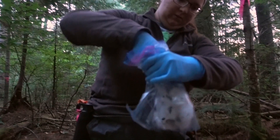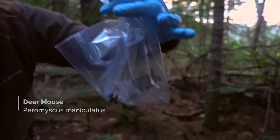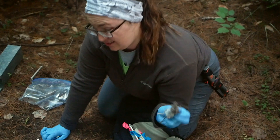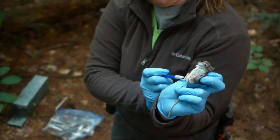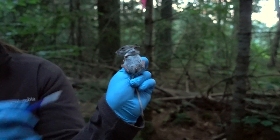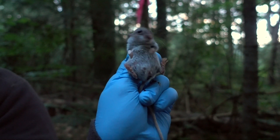So we got a deer mouse. This is a deer mouse — she's an adult female. Females have a little pseudopenis so sometimes it's a little hard to tell. But the distance between that and the anus, because it's so close, tells me it's a female. She's nice and pink up there so she's reproductively mature. And then they all get ear tags so we know when we catch someone again.